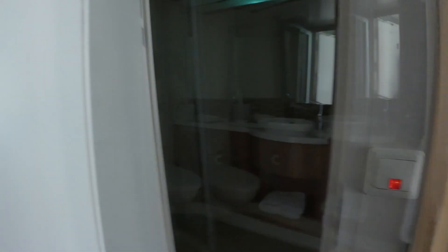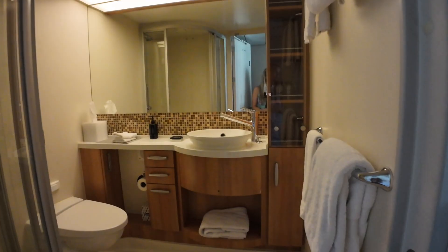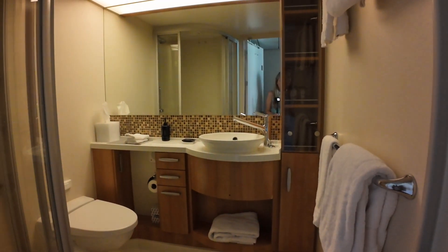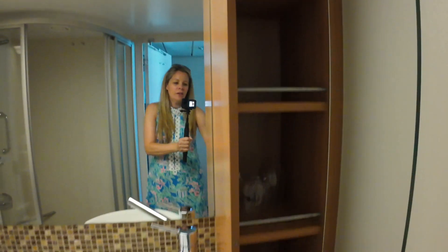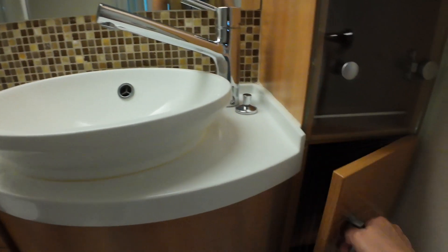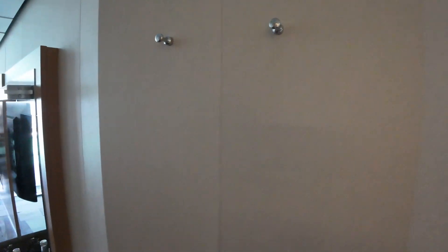Nice full-size mirror. This is a nice-sized bathroom, Nancy, for a cruise ship. This is not the typical size. Some shelving. Towels. You don't have the fabric curtain. Shower, dual shampoo and conditioner. A couple of hooks there for your beach bags.